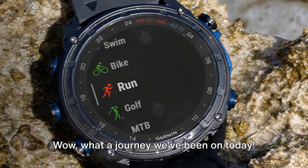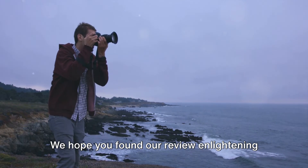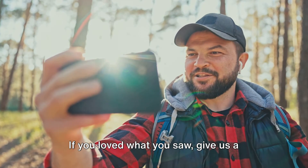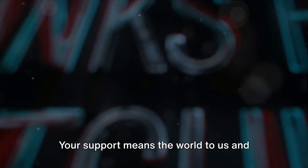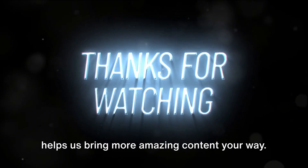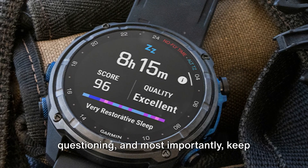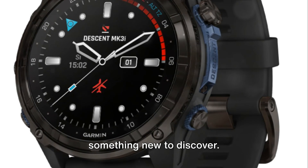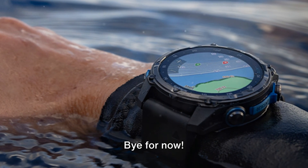Wow, what a journey we've been on today. Thank you so much for spending your time with us here at Multimatters Reviews channel. We hope you found our review enlightening and entertaining. If you loved what you saw, give us a thumbs up and don't forget to share this video with your friends. Your support means the world to us and helps us bring more amazing content your way. Until next time, keep exploring, keep questioning, and most importantly, keep enjoying. Remember, there's always something new to discover. Take care and we'll see you in the next video. Bye for now.